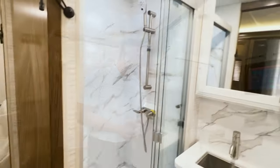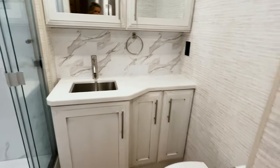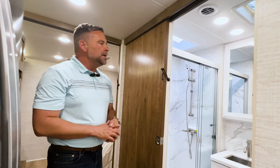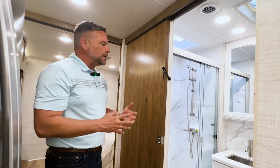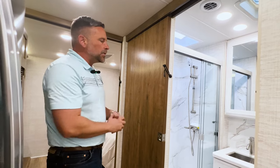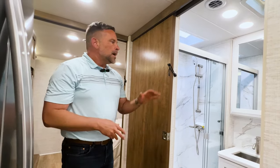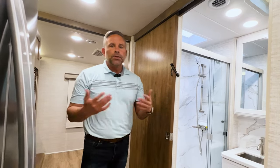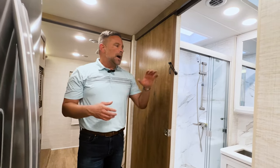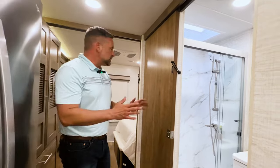Coming into the bathroom, you're going to notice this is our vintage linen cabinetry. We really wanted to set apart the bathroom as a standalone room, so we gave it a very clean look with the vintage linen cabinetry, porcelain toilet, massive medicine cabinet, and a lot of storage down below. You're going to notice a very large shower with a skylight above it, so if you're a taller individual, you can stand in the shower without feeling like your head's going to hit the ceiling. The sliding bathroom door closes it off and gives you complete privacy.